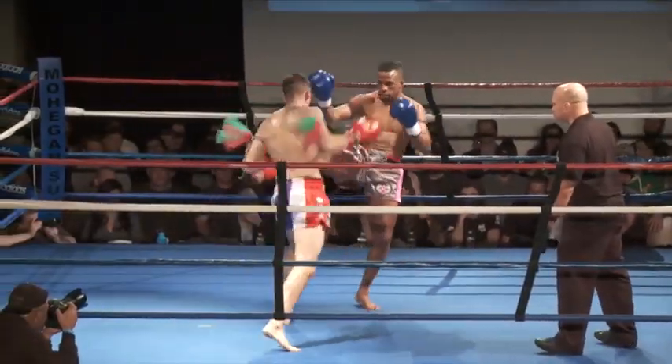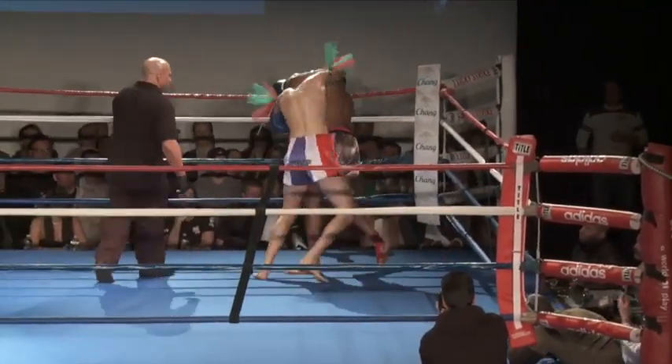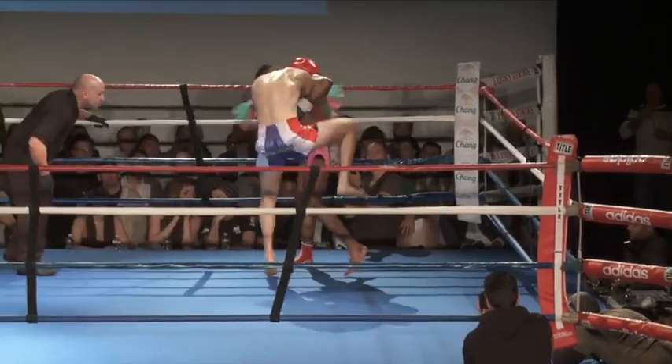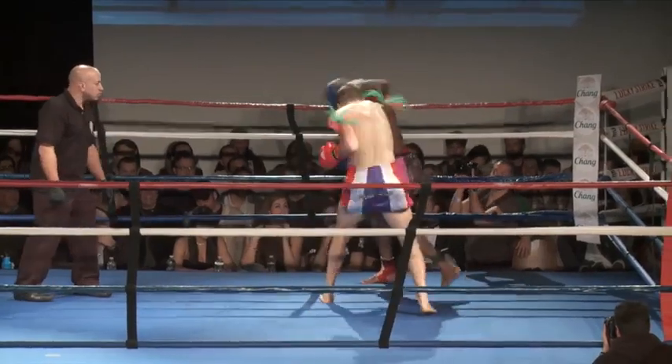Nice one-two combination by N.J. Mack. Goes for a teep to the face — great athleticism, he's so athletic. One thing I do like about him as a fighter is every time I see him, he comes out with something new.